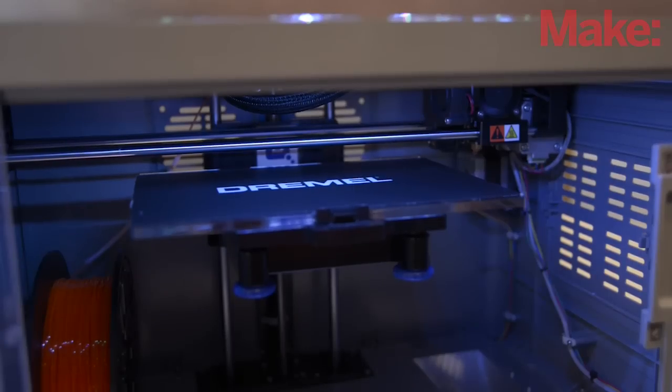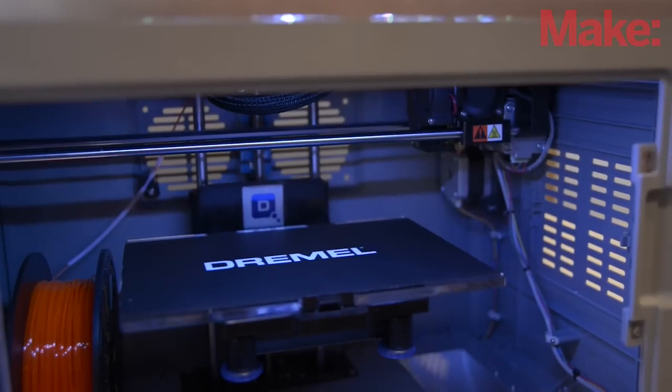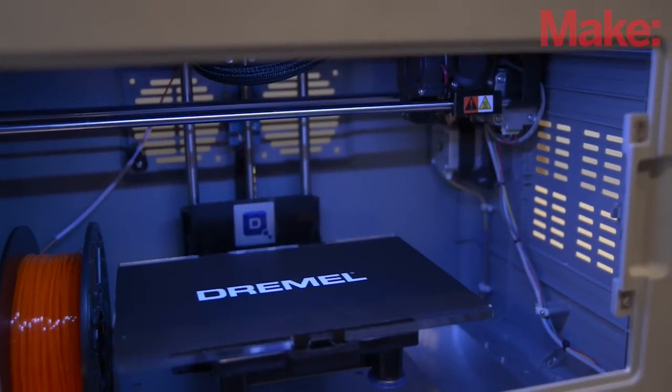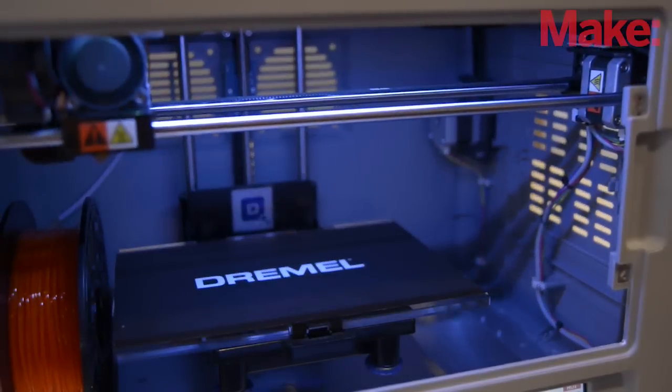We just think it's another way for us to bring a great tool to the makers. We have many great distribution partners, and certainly the Home Depot is a fantastic partner. They have been interested in 3D printing from the very beginning and have been very enthusiastic and supportive.